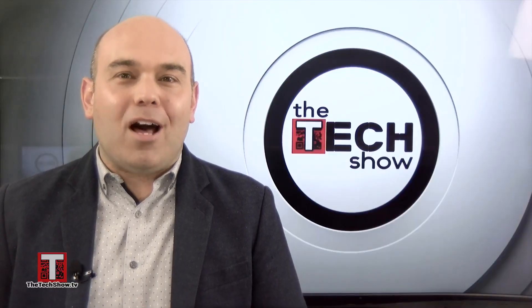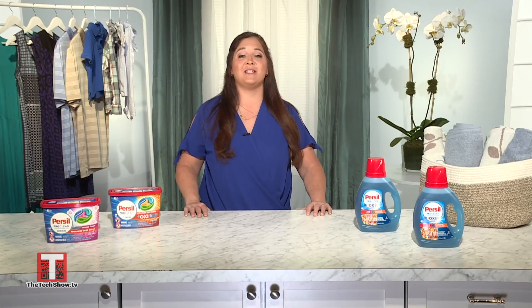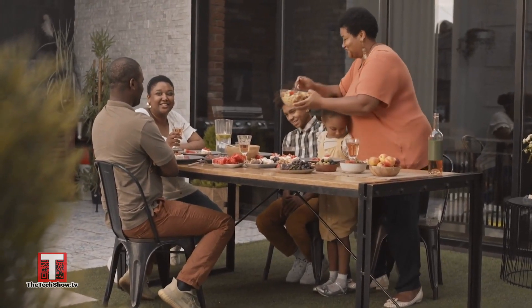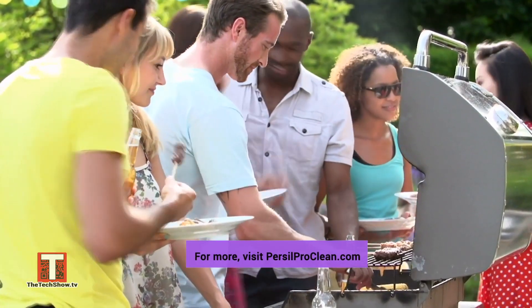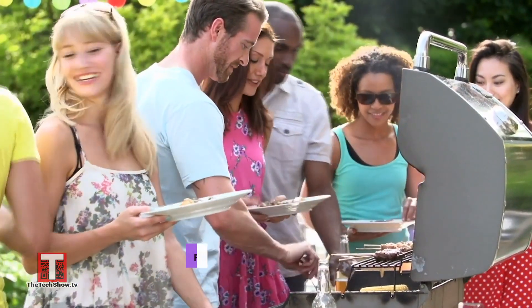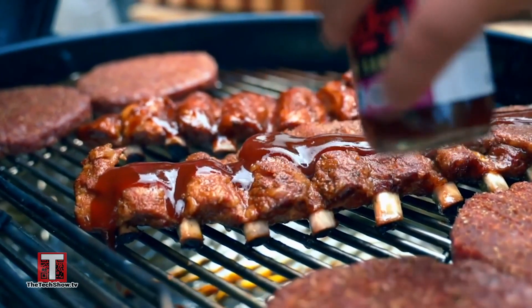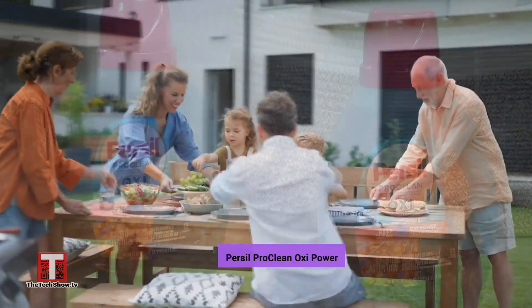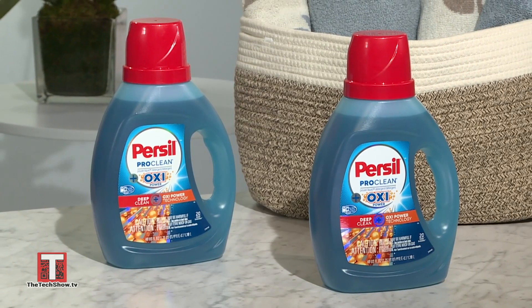How can someone tackle a common summer stain like barbecue sauce? Barbecue sauce is popular in the summer — we're all outdoors grilling, whether ribs or veggies. That stain just seems to always get on our clothes. The key is to act quickly. Grab a paper towel, try to wipe that stain off without smearing it around, and then rinse it under cool water. Don't let it dry. Before it dries, pre-treat with a detergent like Persil Pro Clean plus Oxy, put it on, rub it in. That stain will be gone and your clothes will be clean and fresh.